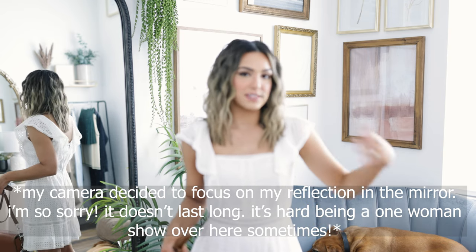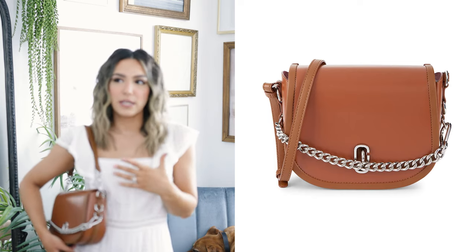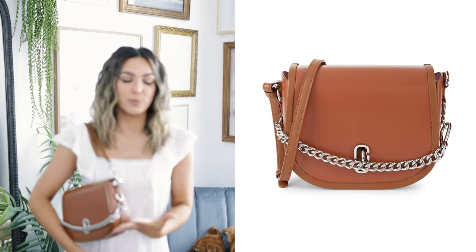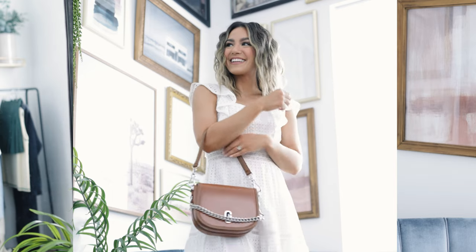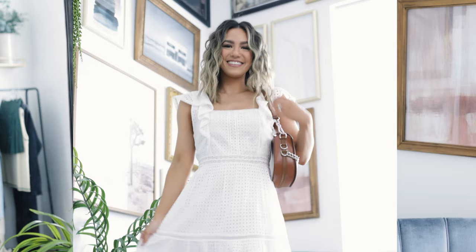Alright, let's move on to some accessories. I wanted to style this dress top to bottom — what accessories and shoes would I pair with it. Something I saw a lot on the runway are these medium-sized bags. I feel like 2020 and even 2019 was all about really mini micro bags and smaller 90s, early 2000s bags, but we're actually seeing a lot of larger bags. I picked up this one from Saks Off Fifth and I just think it is so adorable — I love the brown color and the chain detail.